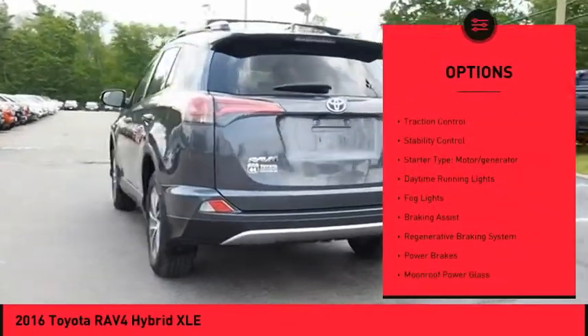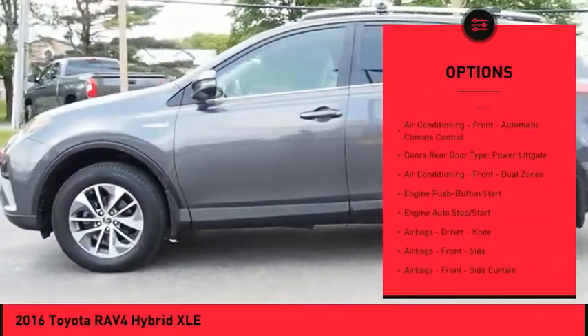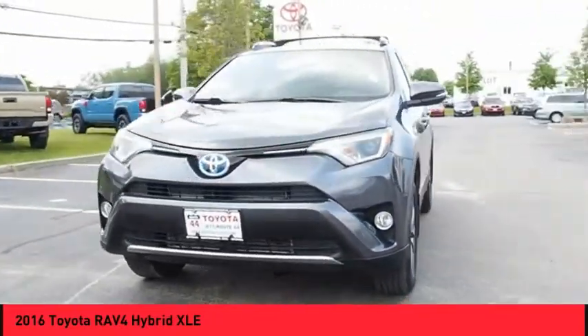Power windows with safety reverse. Roof rails. Traction control. Stability control. Starter type: motor generator. Daytime running lights. Fog lights. Braking assist. Regenerative braking system. Power brakes.